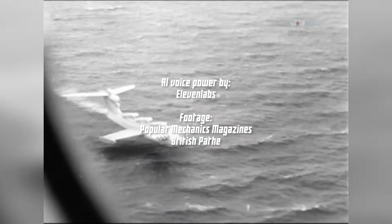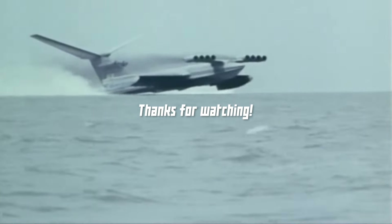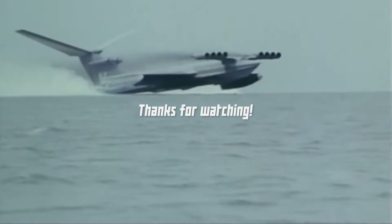After his death, funding decreased even further, and after the fall of the Soviet Union in 1991, the remaining ekranoplans were quickly pulled from service, putting an end to the ekranoplan programme.